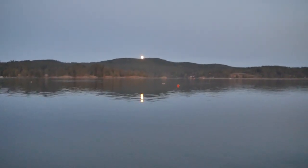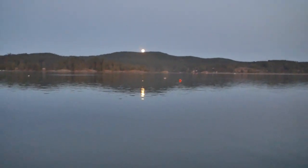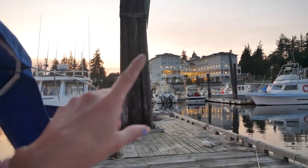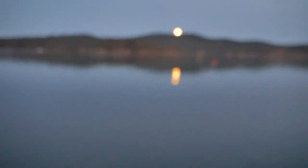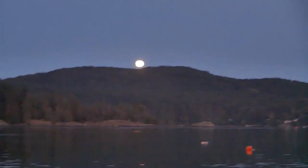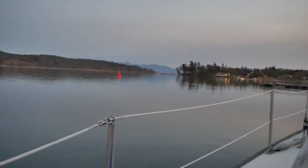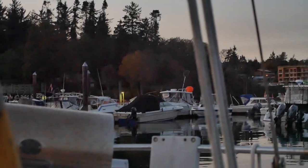Oh my goodness, look at this beautiful moon. It's about 7 o'clock in the evening on a Tuesday and the sun just went down. You can see there's a little bit of sunset still over there. Now the moon is appearing and it's just so beautiful. Look at that. Wow. I feel so blessed to be able to say this is my backyard. Literally, this is my backyard view. We got the mountains, we got the moon, we got the water, we got the trees, and we got the boats.